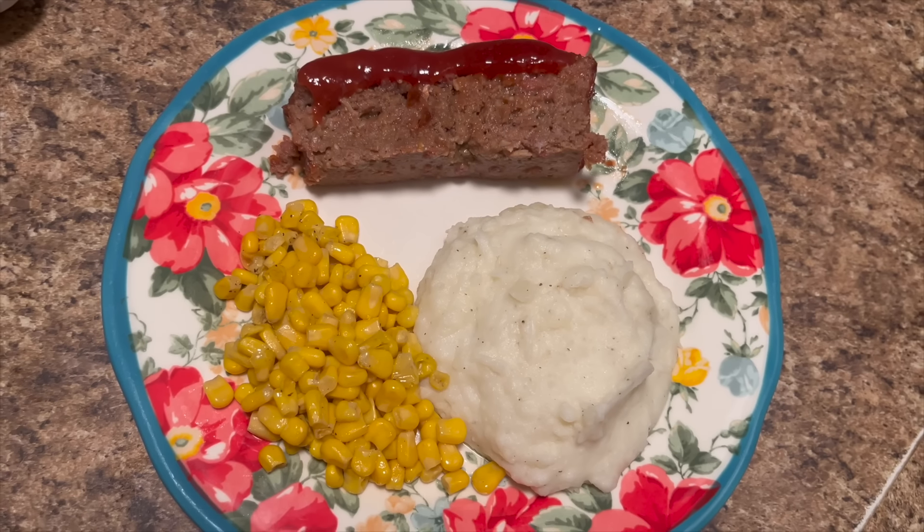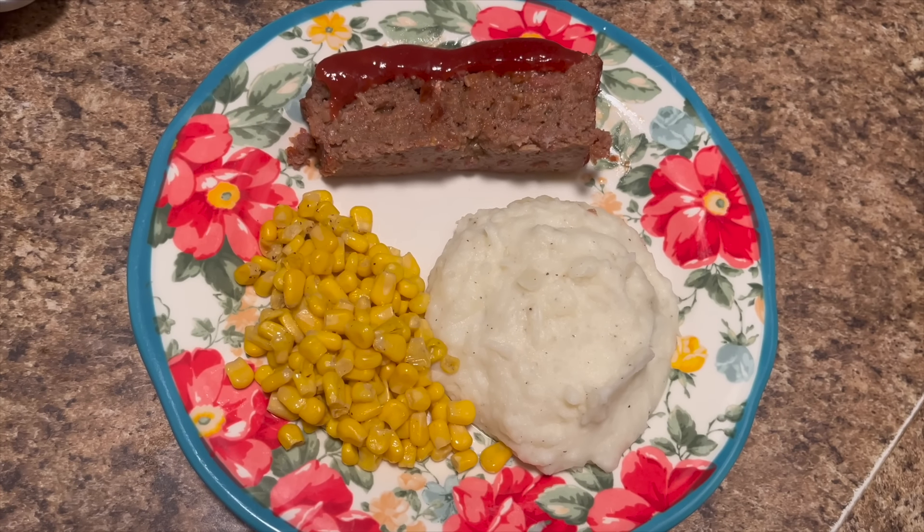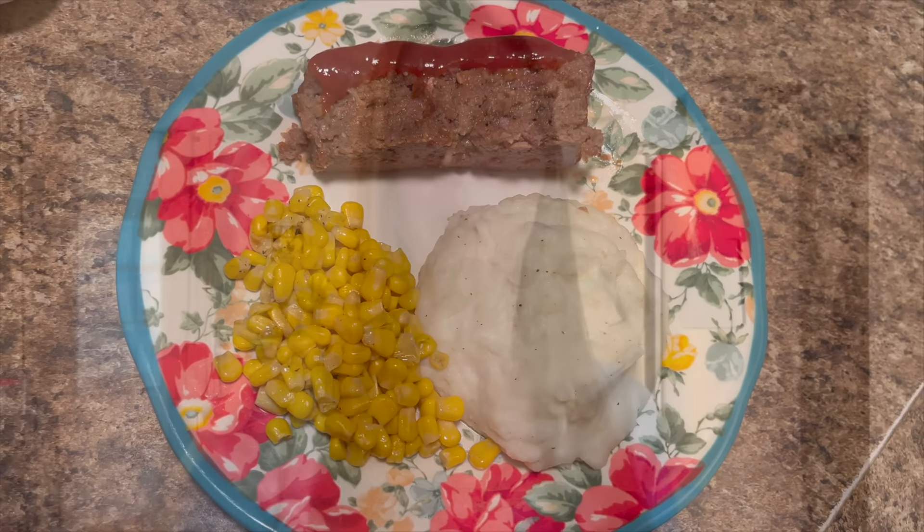If there's anything else you guys want to see, let me know down below in the comments and I will chat with you down there. I'll see you guys on our next video, bye!